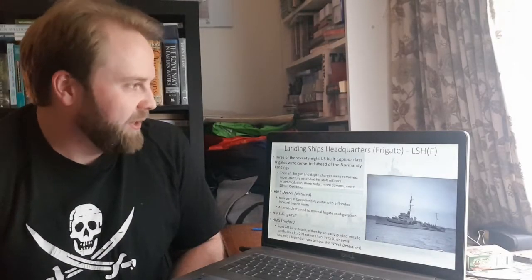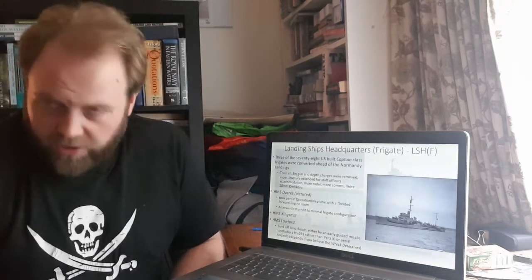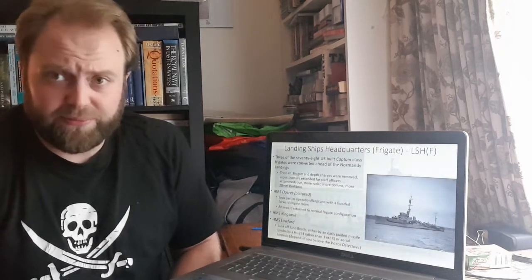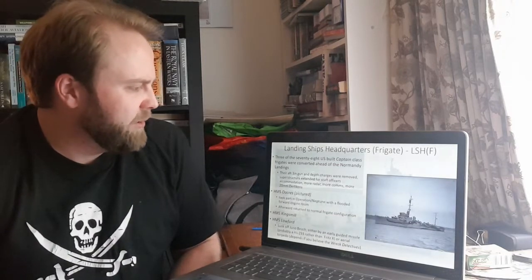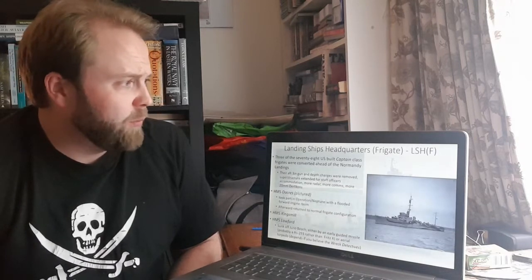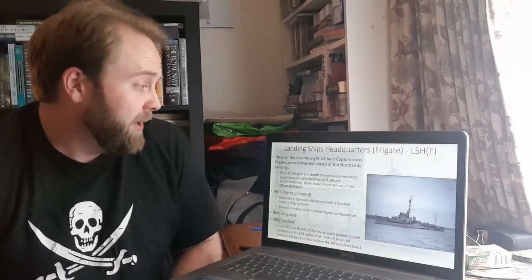Landing Ship Headquarters Frigate — LSH(F). I've given them that designation; I found about four or five different letter acronyms in the various books I've been reading. The most common one seemed fairly appropriate, so I used that. They could also be called Landing Ship Headquarters Small, but I preferred Landing Ship Headquarters Frigate — because they are frigates!